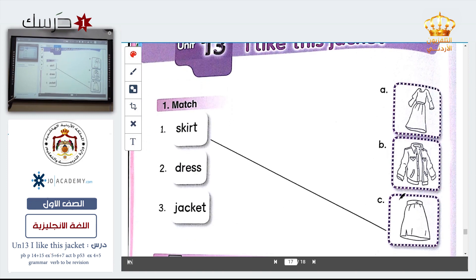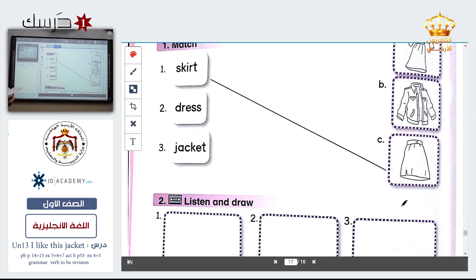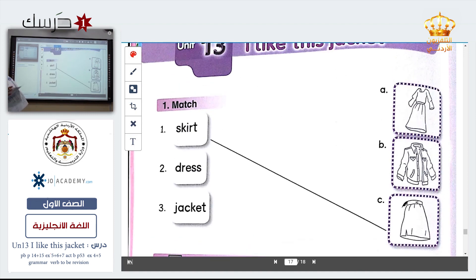Let's go on to the workbook activity book, page 46. Now let's read the words — who wants to read them? Yes, excellent. Skirt. Excellent — dress. Excellent — jacket. Now match the word with the picture; the first one is done for you.